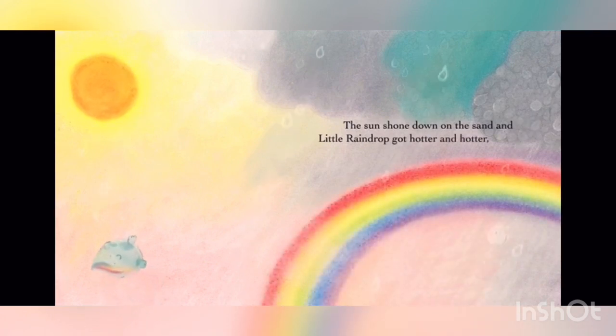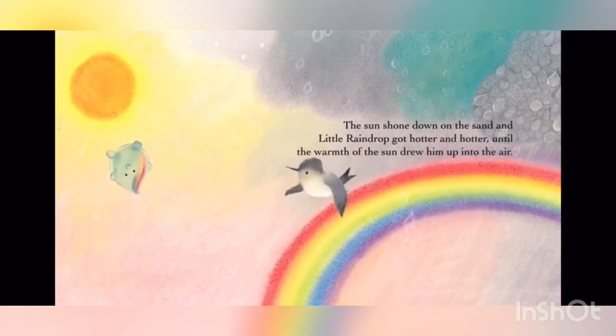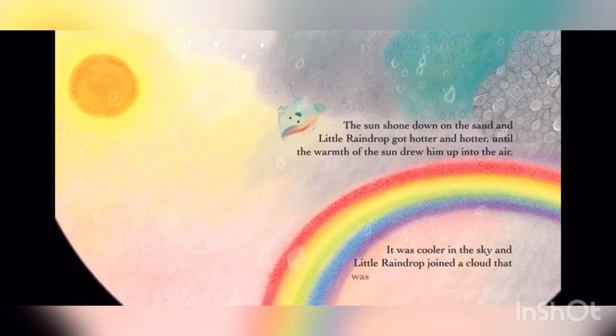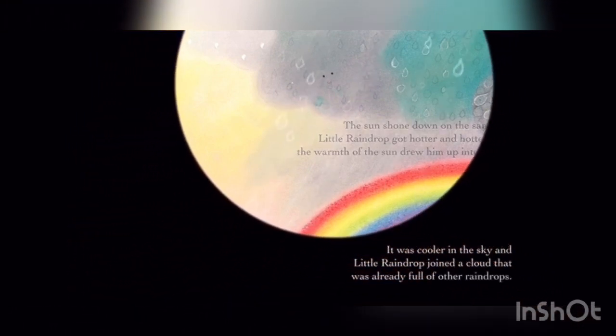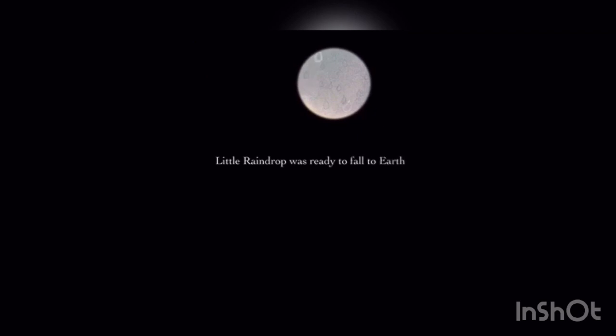The sun shone down on the sand, and Little Raindrop got hotter and hotter, until the warmth of the sun drew him up into the air. It was cooler in the sky, and Little Raindrop joined a cloud that was already full of other raindrops. Little Raindrop was ready to fall to Earth and begin his journey once more.